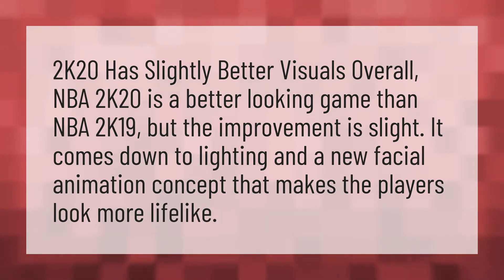2K20 has slightly better visuals overall. NBA 2K20 is a better looking game than NBA 2K19, but the improvement is slight. It comes down to lighting and a new facial animation concept that makes the players look more lifelike.